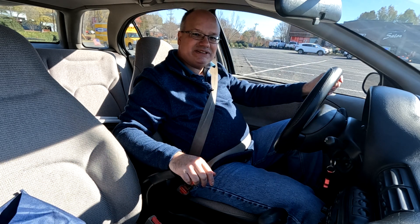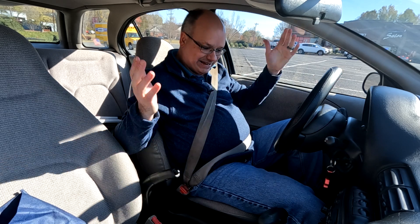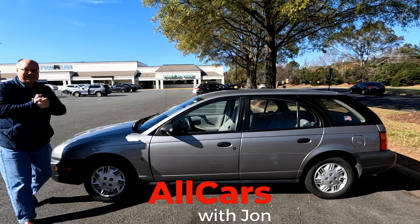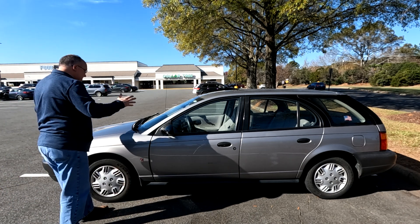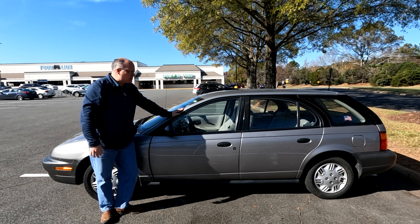This is a 1997 Saturn SW1, and today I get to review it. Welcome back to All Cars, y'all. I am John, and yes, this is a 1997 Saturn SW1.